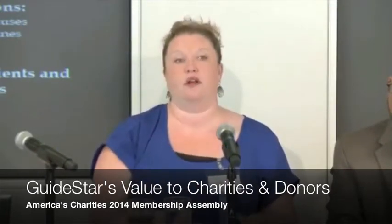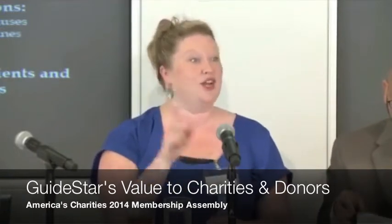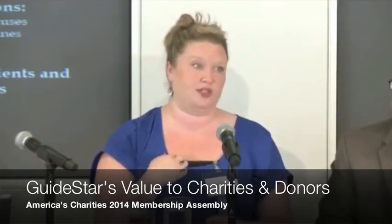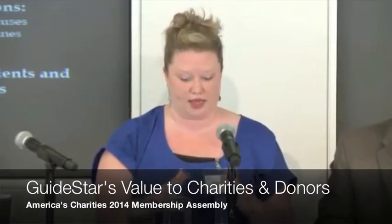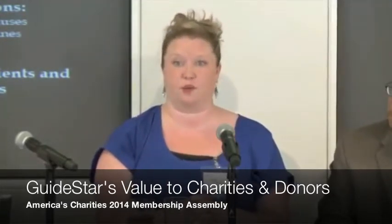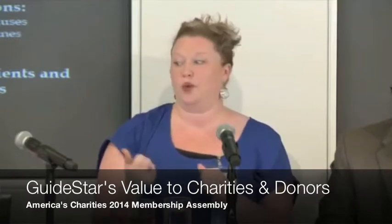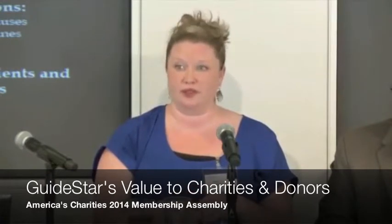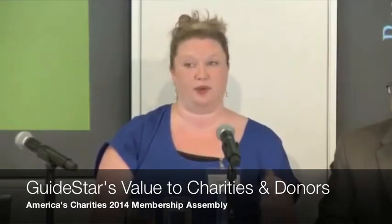We actually have about 7 million annual visitors to our website, and they are coming to the nonprofit profile. So they care about what you have to say way more than what I have to say — which is sad because I'm in communications. We also have 20 donation portals; Network for Good, for instance, we power them. This information is really valuable. We know donors and funders want it, and we know from the research that third-party validation is really important. But we also know it takes time and energy, so we push it out to the people that care.